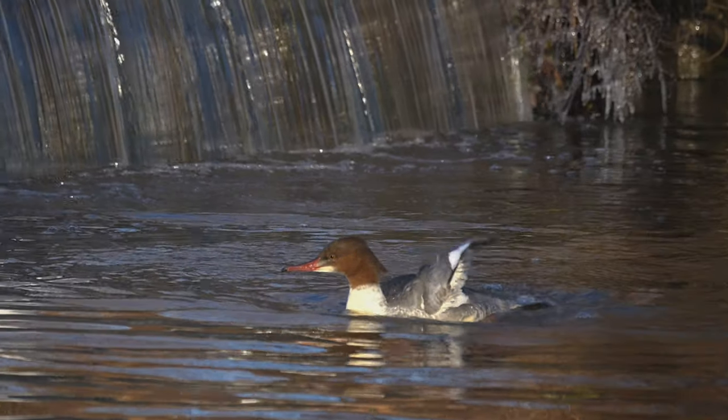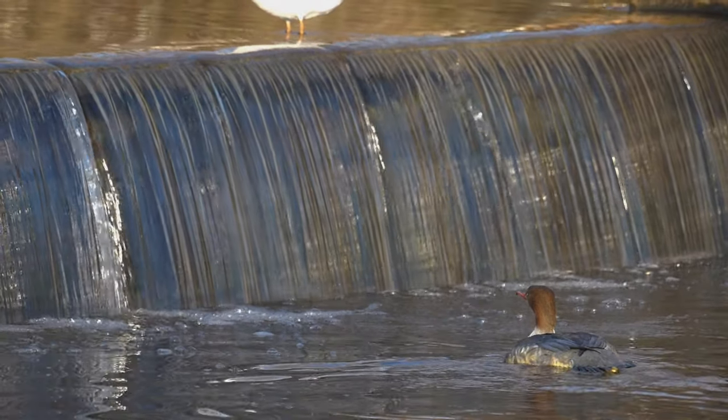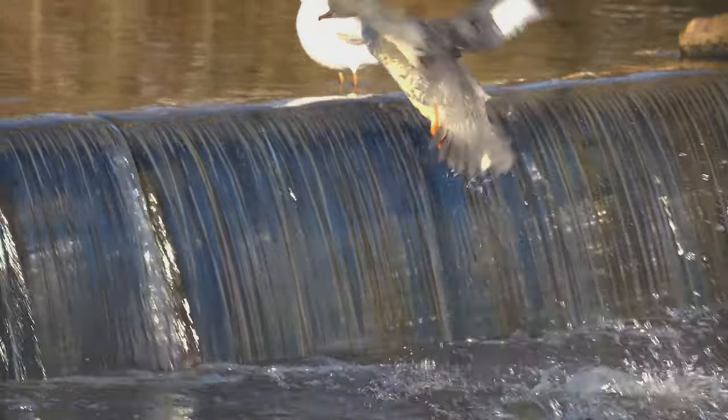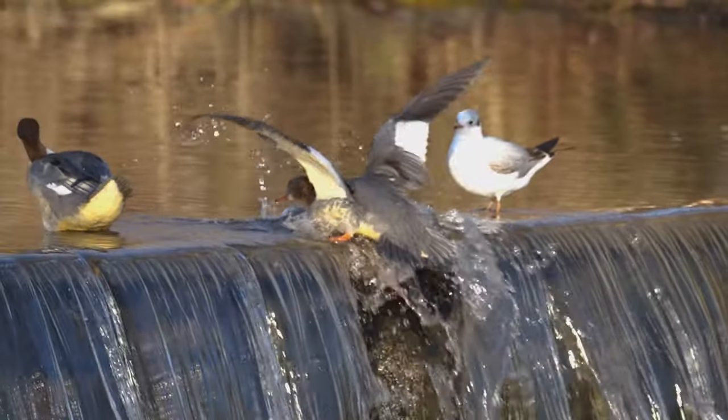This is a female with a brown head. We didn't actually photograph any males at all - they were there in the morning and they came back in the evening.